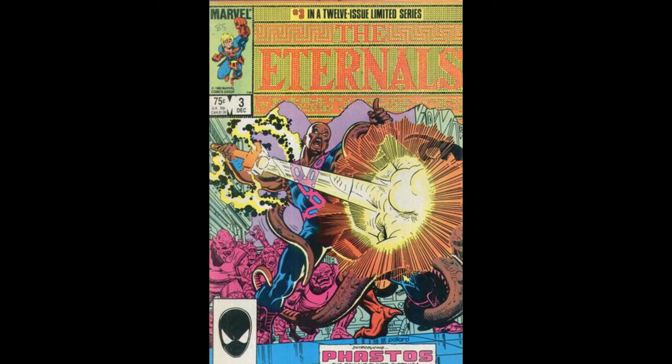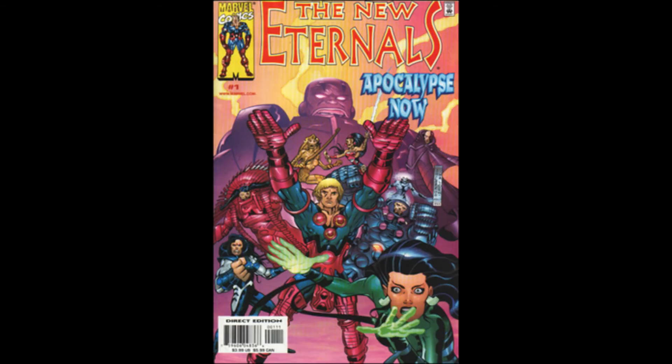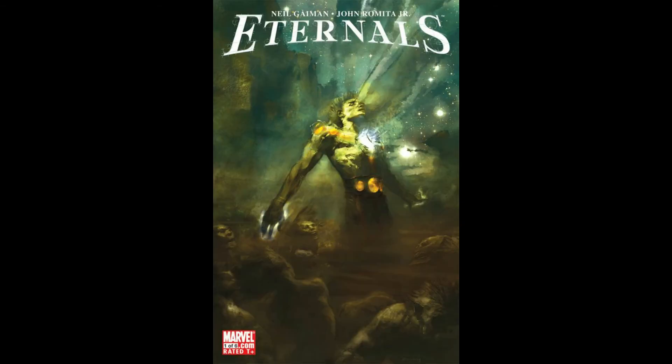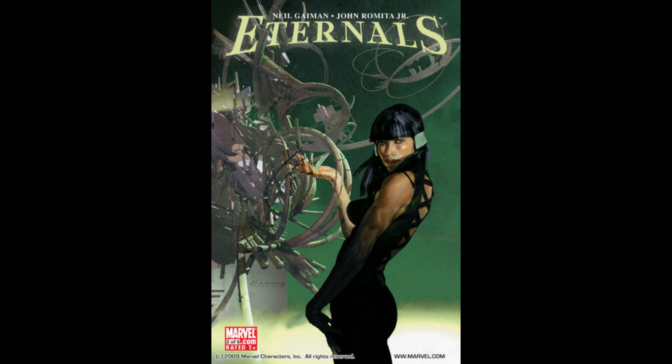Marvel will also pump out comics while the movies are going on to make them more popular and relevant. In 1991 there was an Eternals one-shot called the He-Rod Factor. In the year 2000, New Eternals issue one came out. Then bridging that gap, in 2006 Volume Three arrived — Eternals issues one through seven with gorgeous cover art by Neil Gaiman and John Romita Jr. There are varying covers for these and they're awesome.